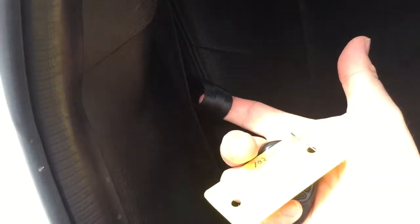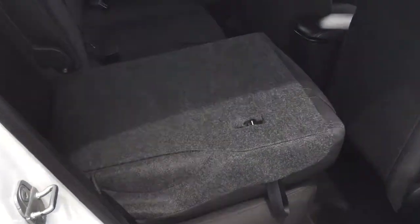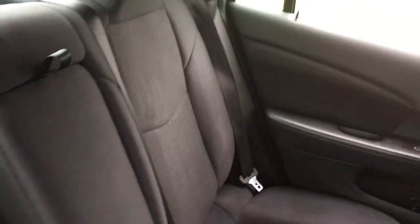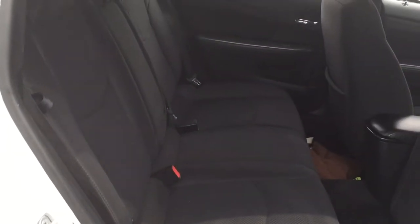And you've got that 60-40 split going on too — very easily done. Just pull on that tether strap and both sides of that 60-40 will come down nice and neat just like that. It's going to give you plenty of opportunities for both cargo and passenger capacity.